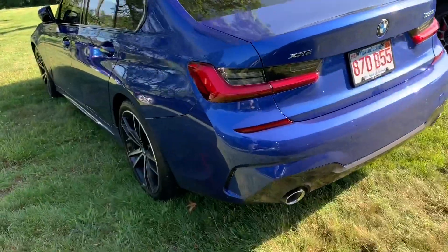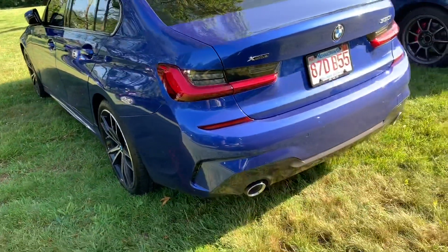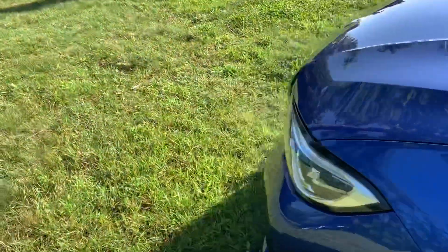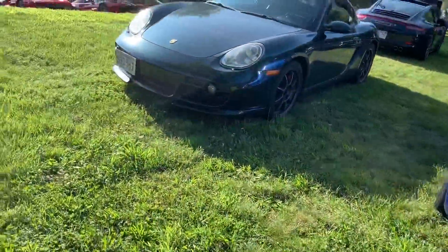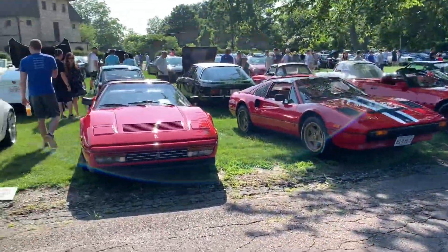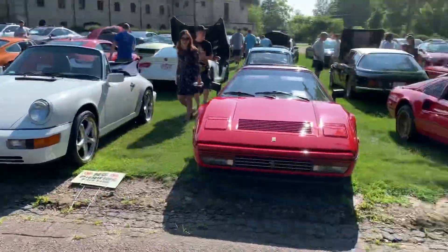I think this is the new 3 Series — 330i. Yeah, I think this is the brand new 3 Series. Looks like it for sure, let me check the front out. Yeah, this is definitely the new 3 Series. I believe they have more Italian and German cars over there — you can see the Ferraris and Porsches.